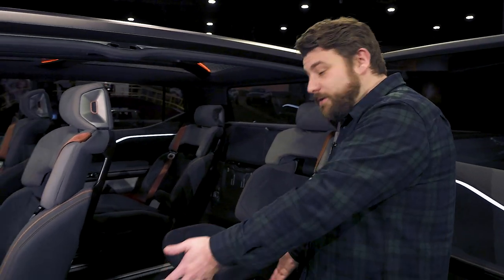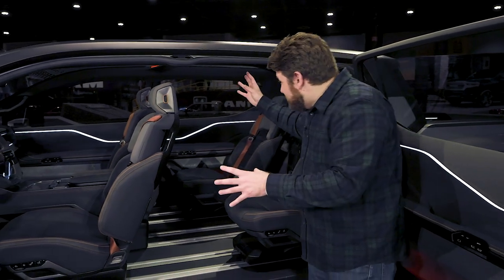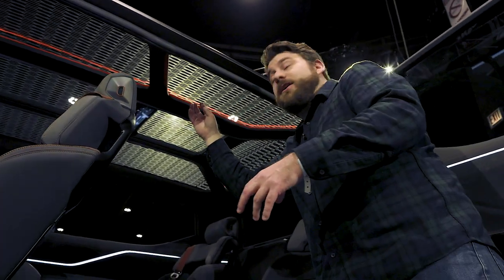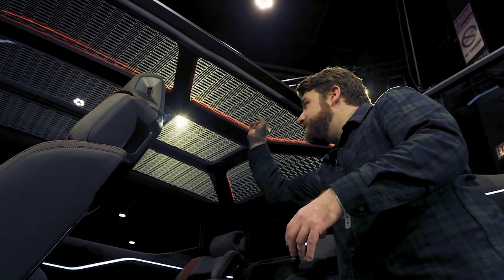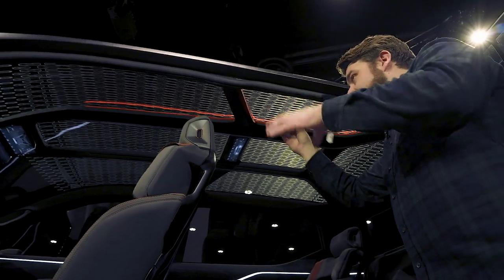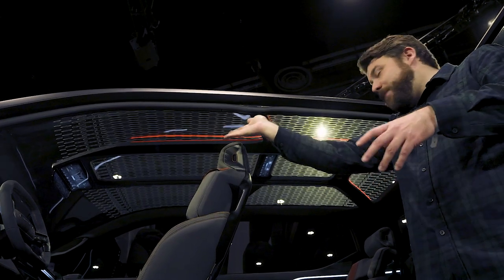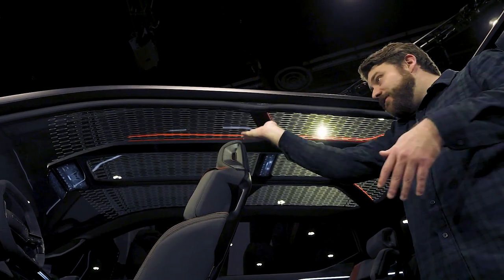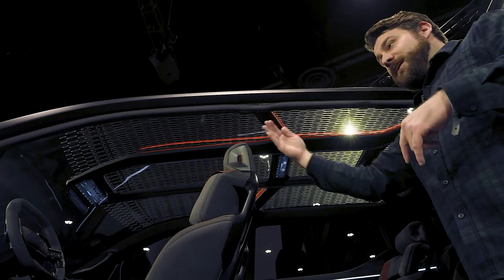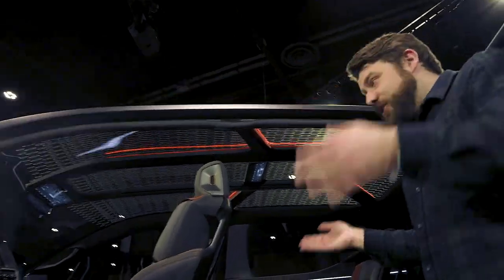Also really cool is the electrochromic roof, where you can darken sections or the entire thing however you want. It even extends down the windshield into basically a sun visor without having physical visors there. And if you're worried about the sun coming from the side and a visor not folding out, the windows darken as well — so you're covered.